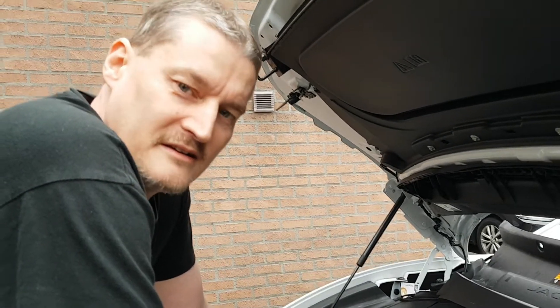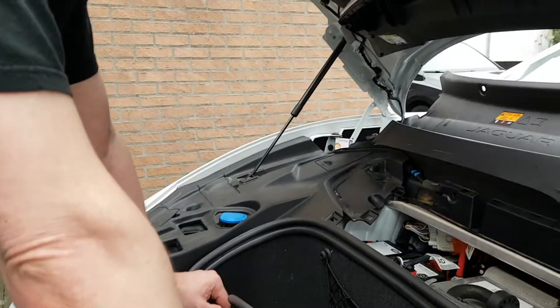James May from Top Gear and the Grand Tour experienced that the hard way, because he owns a Model S from Tesla. He plugged it into his charger at home when he was on holiday for two weeks. When he came back, the 12-volt battery was empty, because his Tesla stopped charging the 12-volt battery once the main battery system reached 100%. So the big battery block was at 100%, but the 12-volt battery had been draining down.